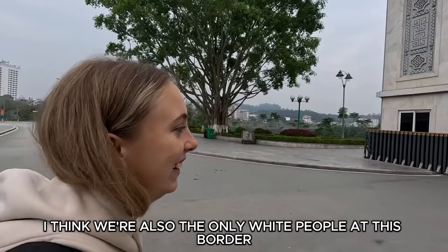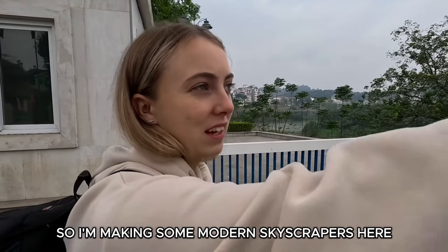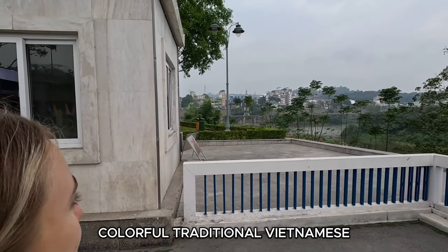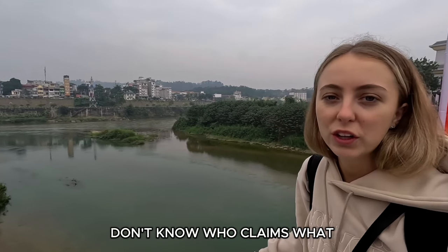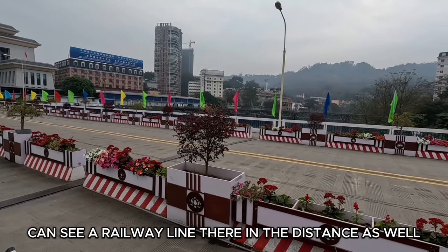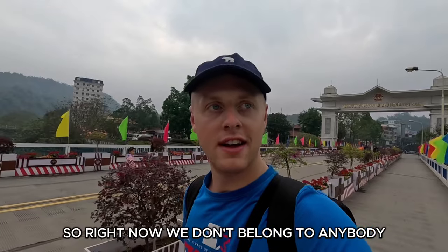I think we're also the only white people at this border — we got some funny looks in the queue to get stamped out. You can see the contrast in the style of buildings: over here they're building modern skyscrapers, and then on the other side it's all the skinny, colourful traditional Vietnamese French-influenced buildings. Just behind me is the Red River, which runs through the centre and divides China from Vietnam. There's also a railway line in the distance — it'd be pretty cool if you could get a train all the way from Vietnam into China. This bit we're on right now is literally no man's land — we're out of Vietnam and not yet in China, so technically we don't belong to anybody.